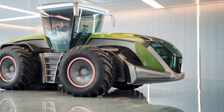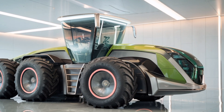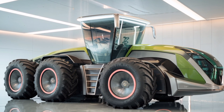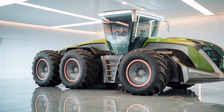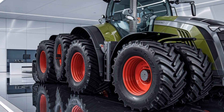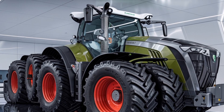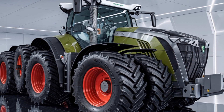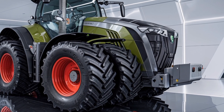Fendt has used the highest quality materials and components to ensure the tractor can withstand years of rigorous use in the harshest environments. Maintenance has been simplified with easily accessible service points, while extended service intervals reduce downtime and operating costs. The inclusion of intelligent load-sensing hydraulics and advanced braking systems ensures optimal performance under load and increased safety in all working conditions.